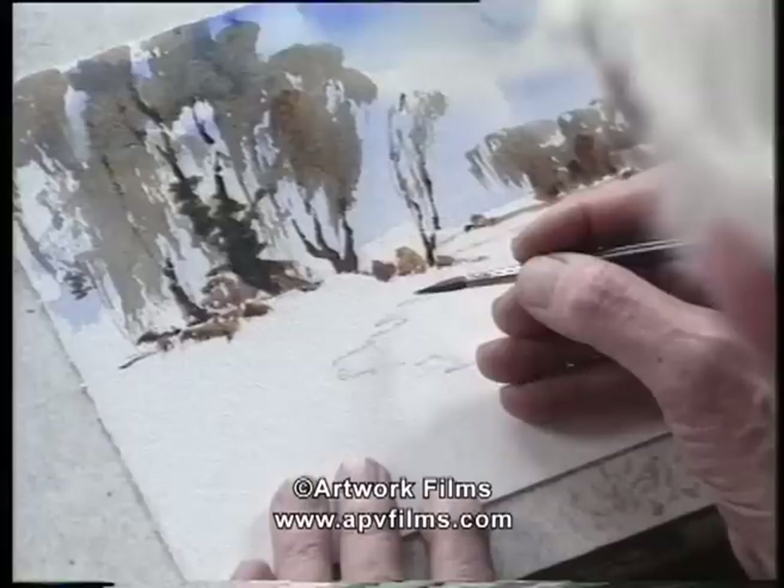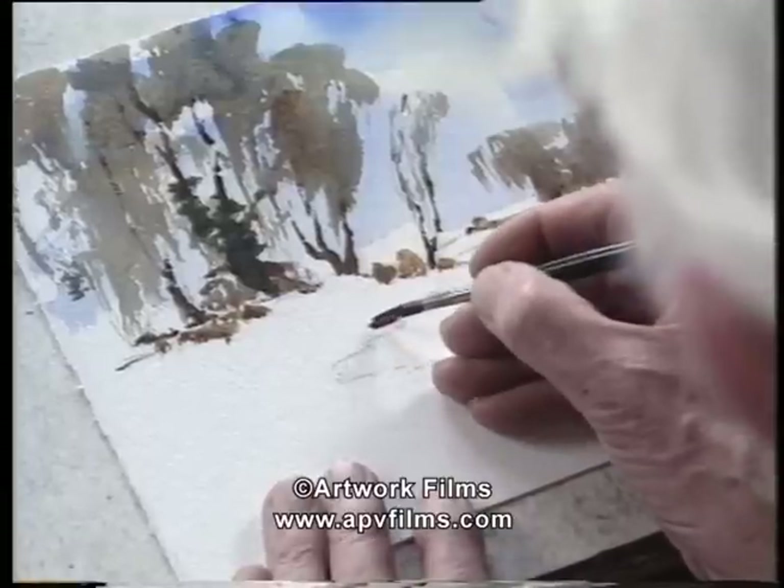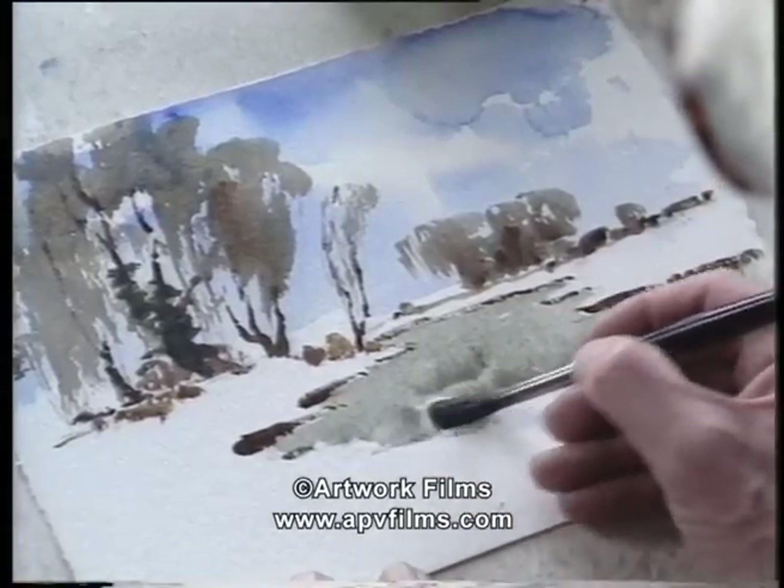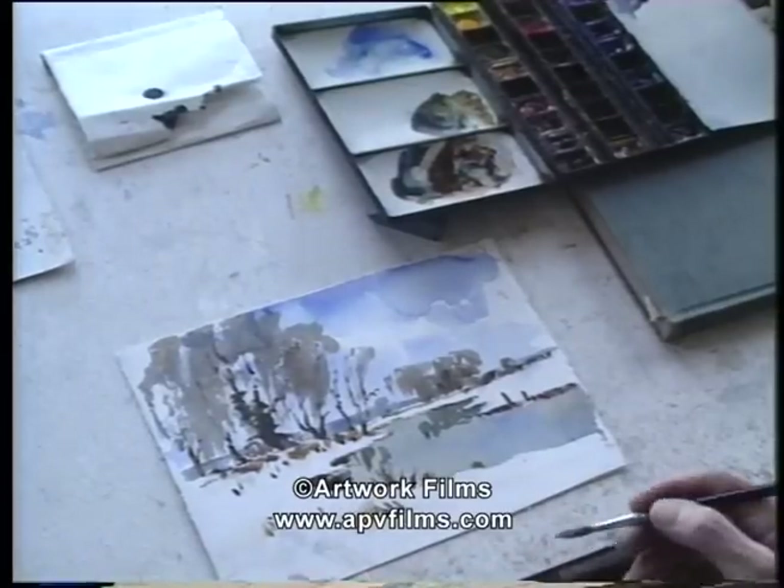You often get steep little bits of bank in snow showing where the earth comes through. These patches of dark show up in snow — very valuable.